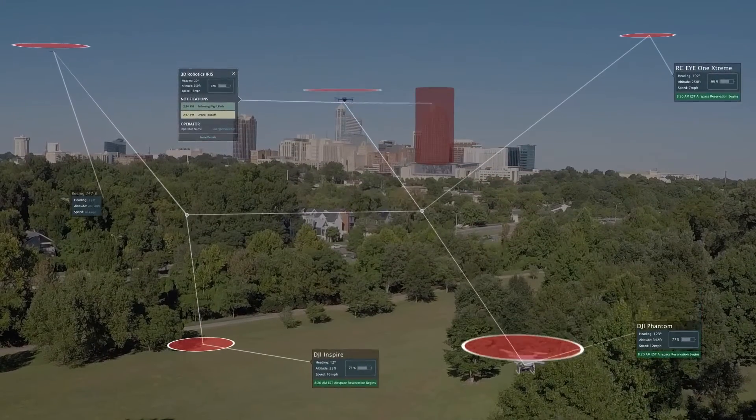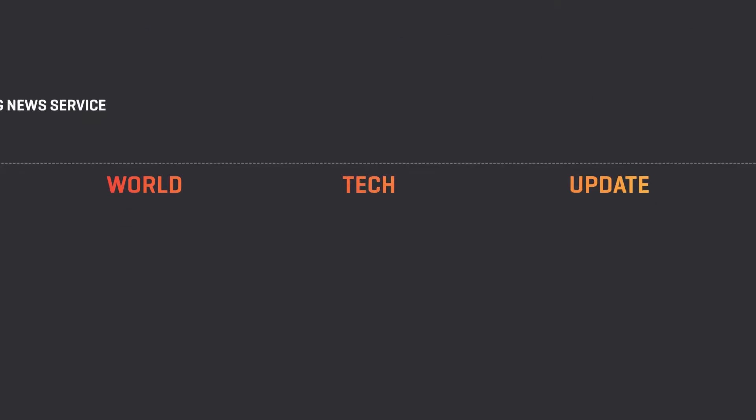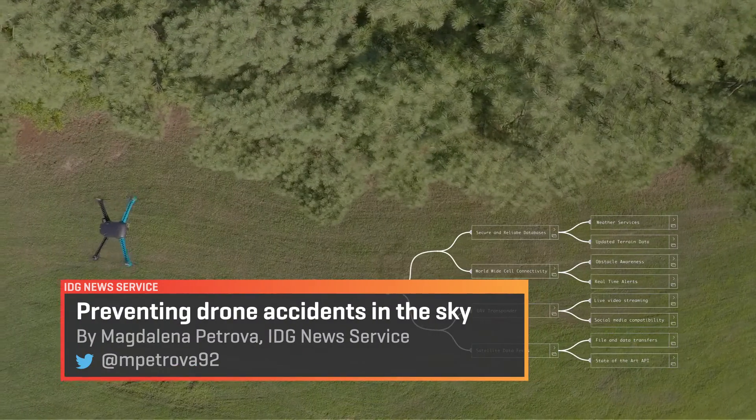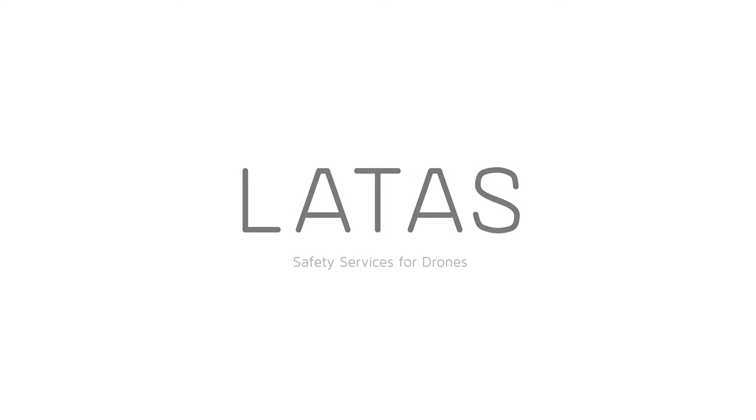It's likely that hundreds of drones will be flying in our skies over the next couple of years. So how do we keep track of them? I caught up with the Vice President of Airspace Services at PrecisionHawk to talk about Lattice, the company's new drone communication service.